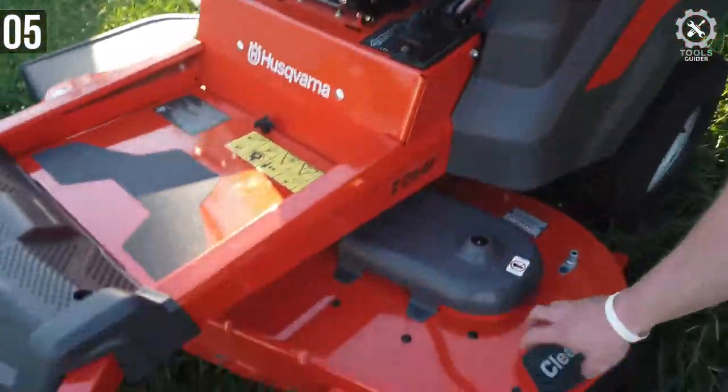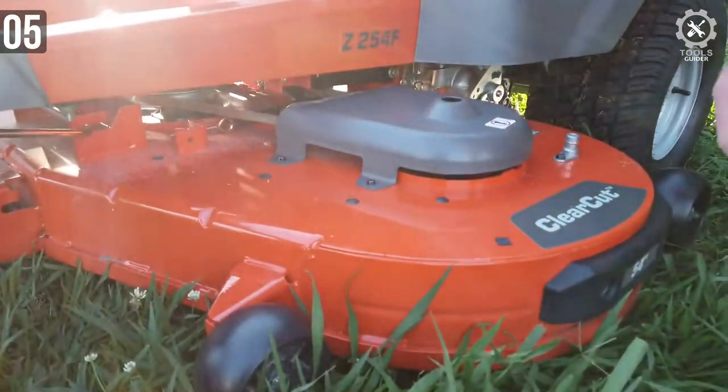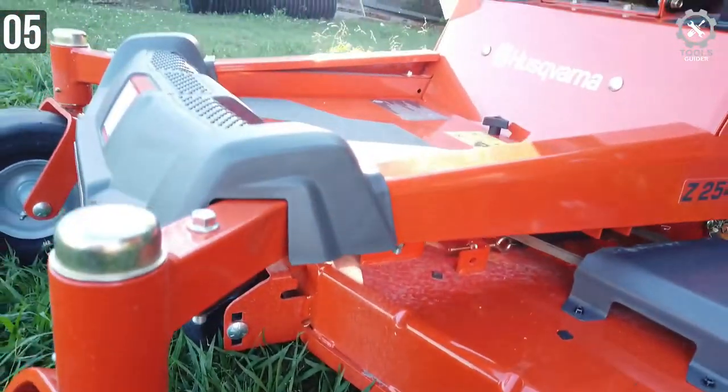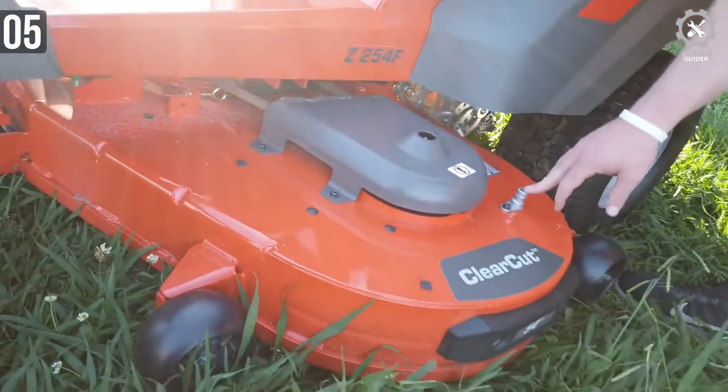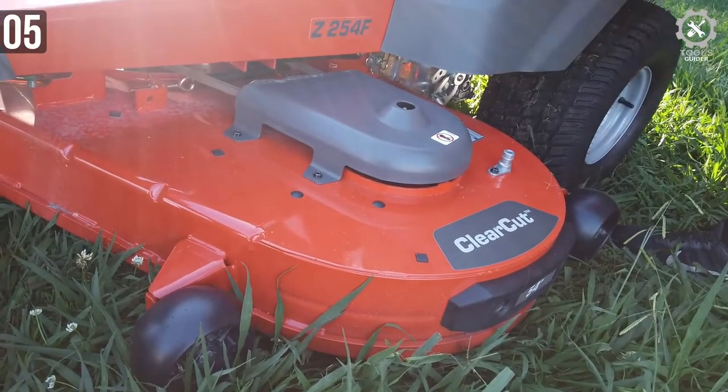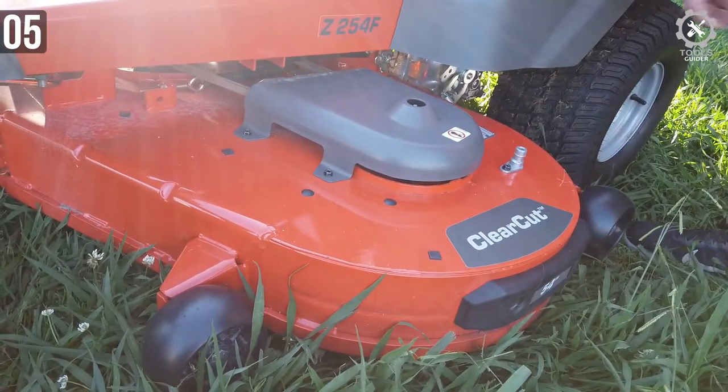The Z254F Lawn Mower comes in three engine variations: Kohler, Kawasaki, and Briggs & Stratton. The Kohler engine delivers 26 horsepower, the Briggs & Stratton engine provides 24 horsepower, while the Kawasaki engine delivers 23 horsepower.